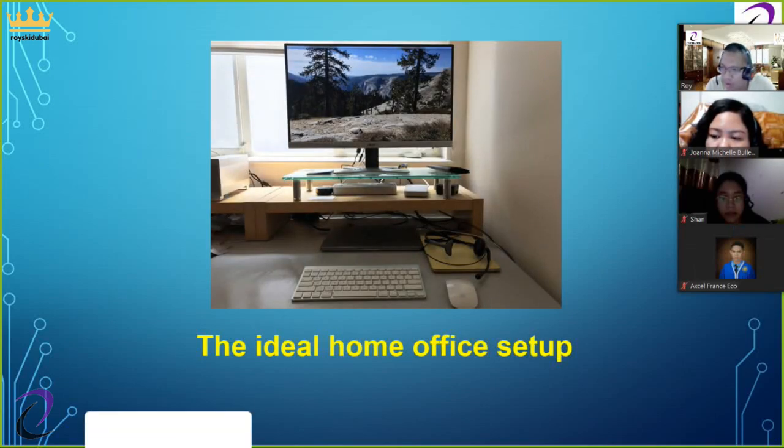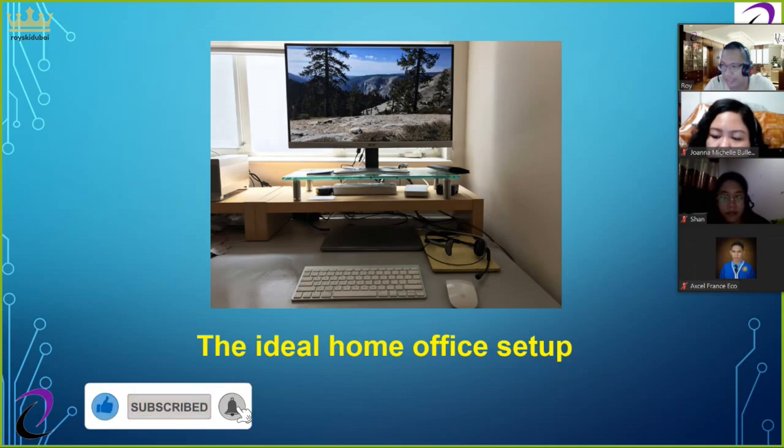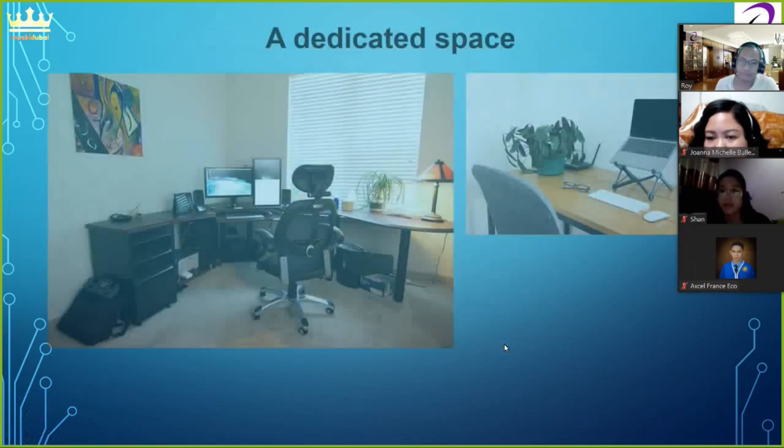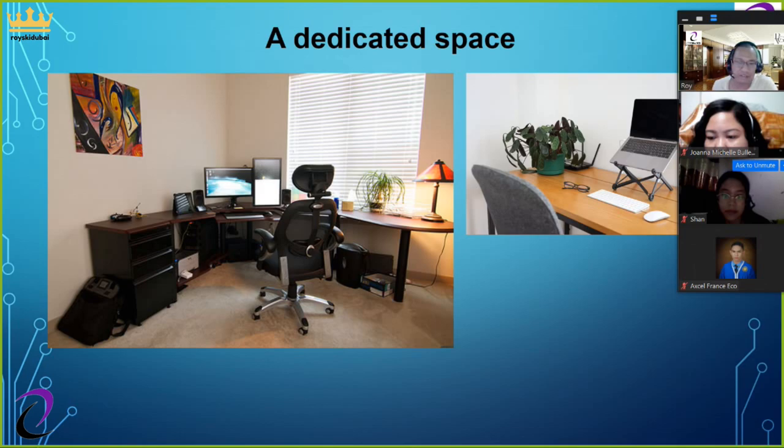The ideal long-term home office should be in a separate workspace in your home that is properly outfitted for work. Ideally, you would use a small room that can hold a desk and computer equipment, whose door can be shut to separate work life and home life and avoid distractions. Most people don't have a spare space, but many people can convert a guest room into a dual-purpose space — an office most of the time and a guest room when people visit.